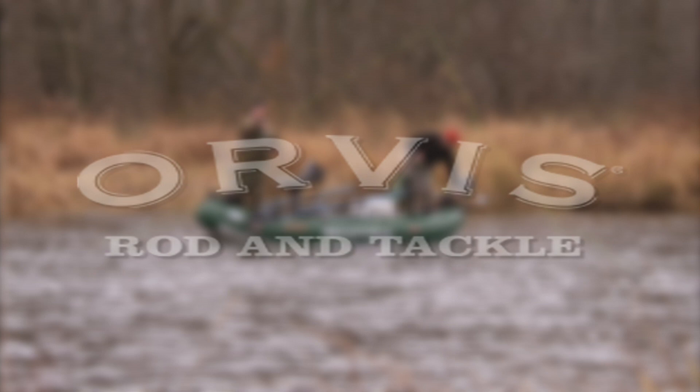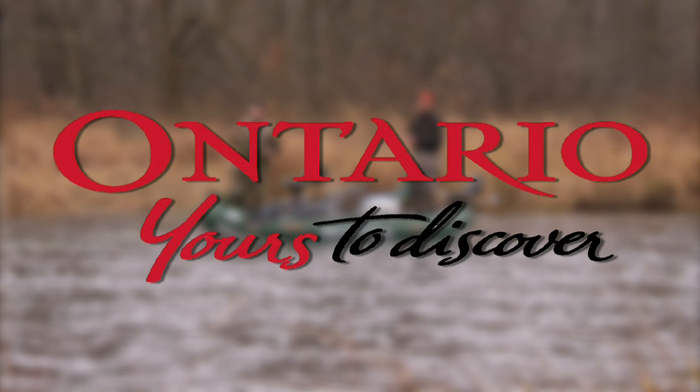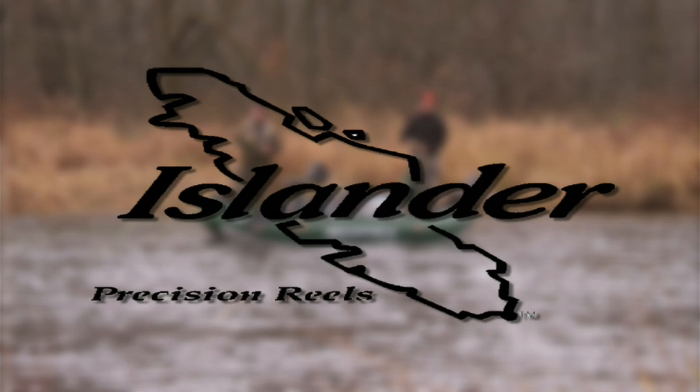The New Fly Fisher has been made possible thanks to Orvis. Ontario — yours to discover. Islander Precision Fly Reels.